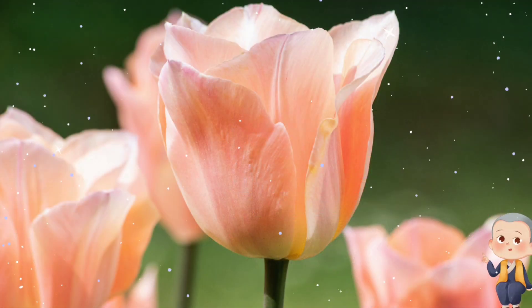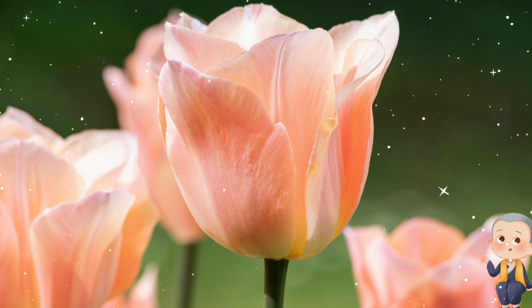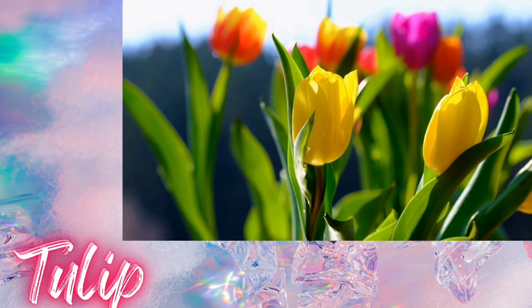Moving on to a flower that signals the arrival of spring, what do you think it is? Right again, it's a tulip! Tulips are famous for their bright colors and cup-shaped blooms.